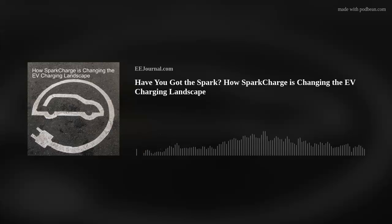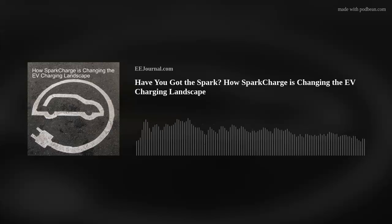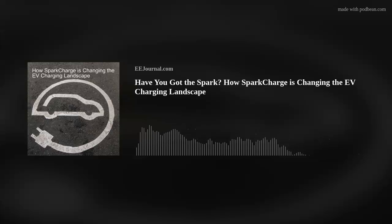SparkCharge created the world's first mobile DC fast charging system and network. We offer charging as a service and provide EV owners with the freedom to essentially immediately deploy DC fast charging without the need for a grid connection or existing infrastructure. We've got patented hardware that enables offering that service, and we sell those chargers to customers as well as operate them ourselves to deliver charging as a service to commercial customers.